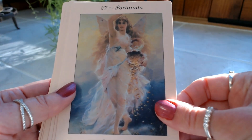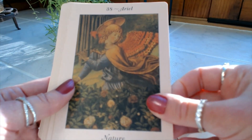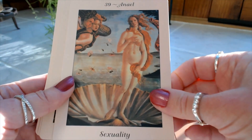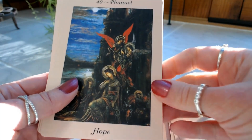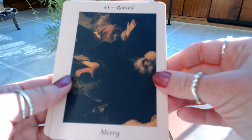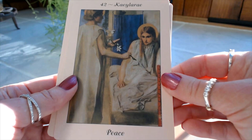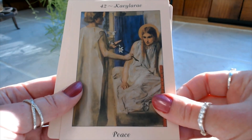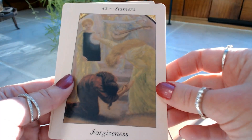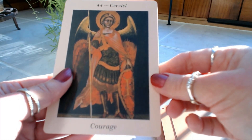Number thirty-seven is Fortunata: Prosperity. Number thirty-eight is Ariel: Nature. Number thirty-nine is Anniel: Sexuality. Number forty is Spanuel: Hope. Number forty-one is Ramil: Mercy. Number forty-two is Kayla Ray: Peace. Number forty-three is Stamara: Forgiveness. And the final card, number forty-four, is Serviel: Courage. Wow — what a beautiful and unique deck!